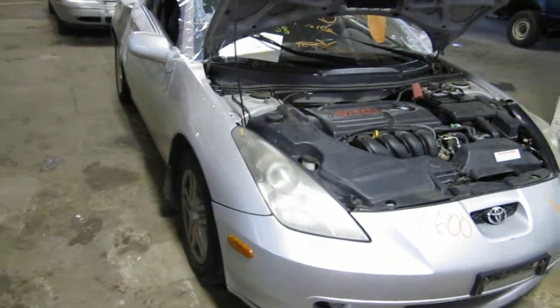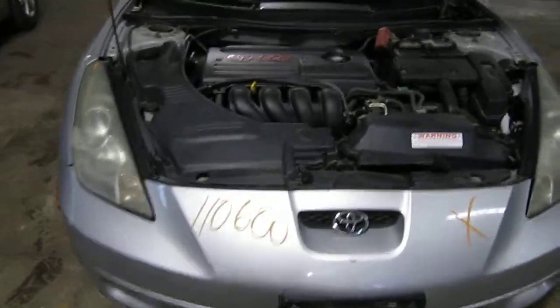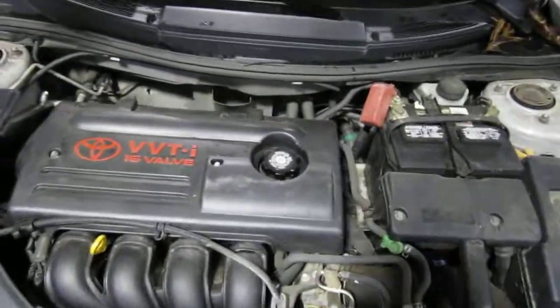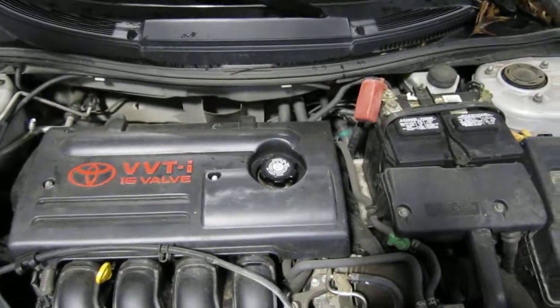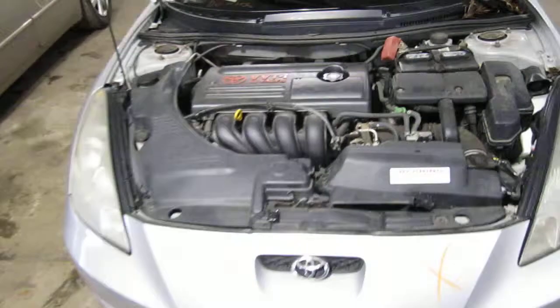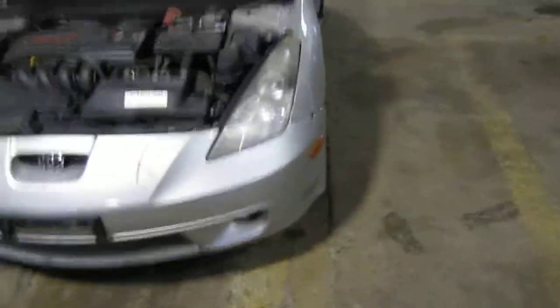Hello and welcome to Tom's Foreign Auto Parts, a video portion of our inventory. Here we have a 2001 Toyota Celica. This is a GT model. It has a 1.8 liter California emissions engine. It also has an automatic transmission and is front wheel drive.